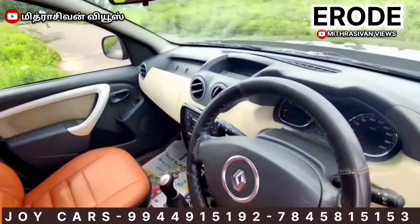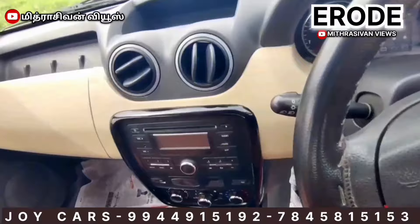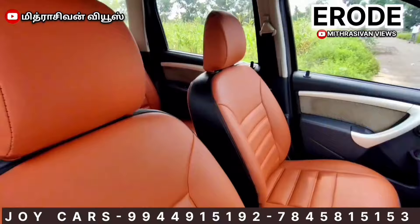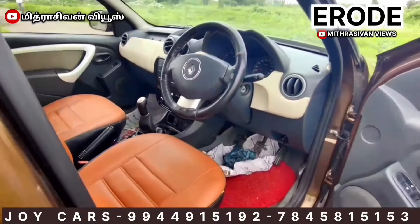As you can see, there are other features like AC, ABS, audio systems, and more. The price is ₹5,55,0000.